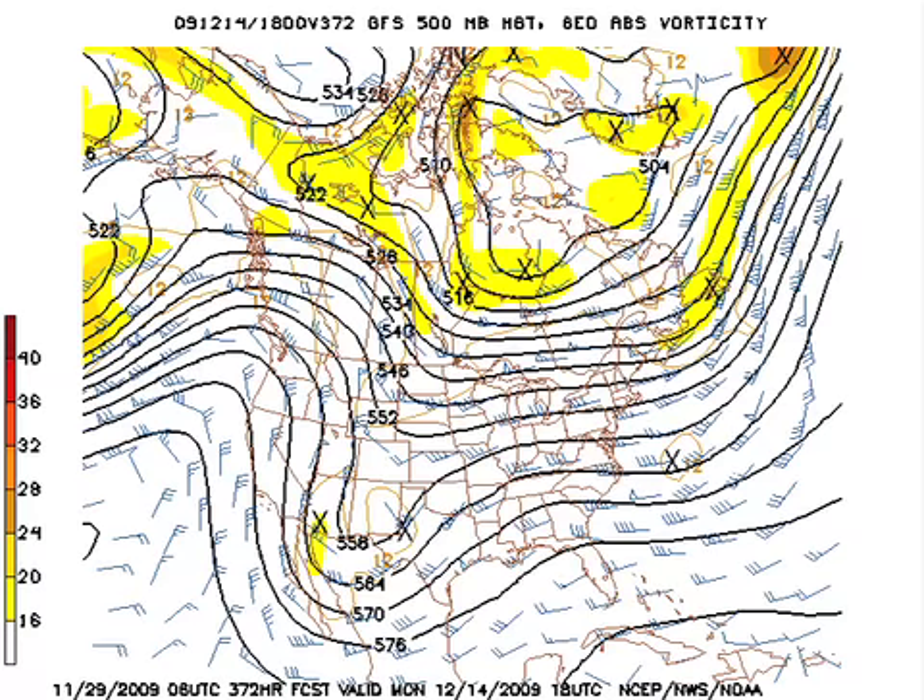The pattern stays pretty active with another strong trough coming out of the southern Rockies, but a bit of a ridge around the 14th. So it looks like a pretty typical pattern of a wet day or two and then a couple three dry days, and nothing extreme in the way of temperatures. So not too bad for the forecast.